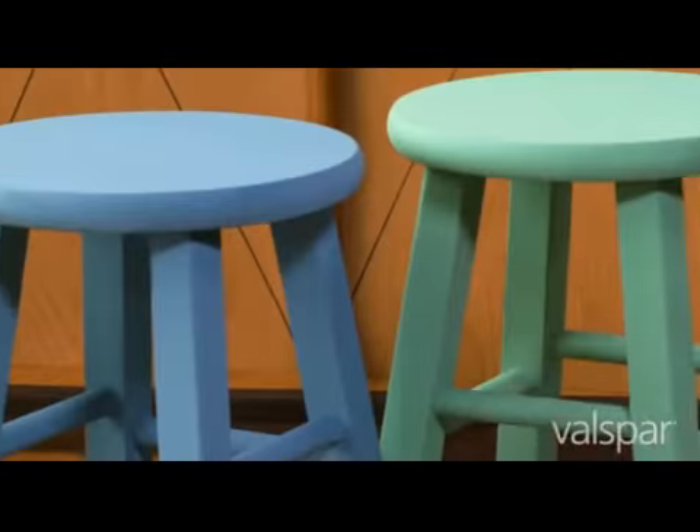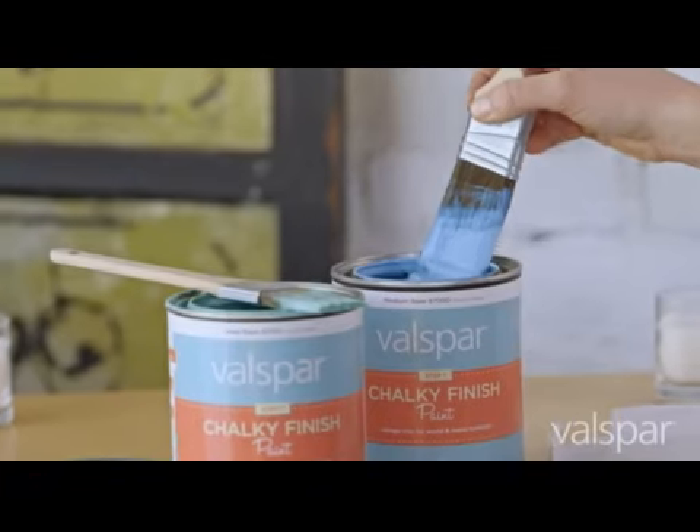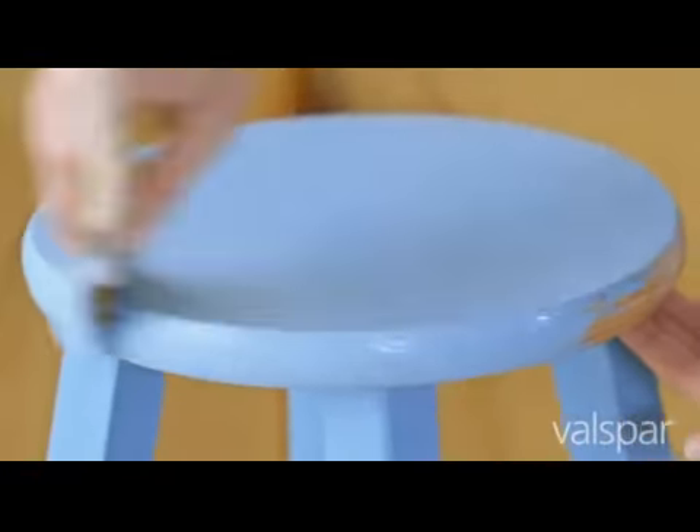Whether you're looking to repaint an old dresser or repurpose an end table, Velspar Chalky Finish Paint can breathe new life into all sorts of things. With four unique finishes and over 40 tintable colors, it's easy to get a look that fits your style.